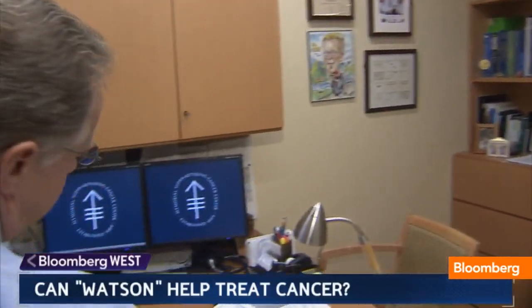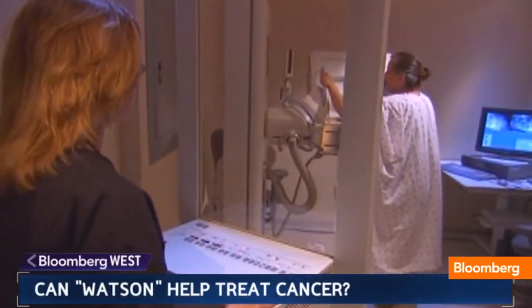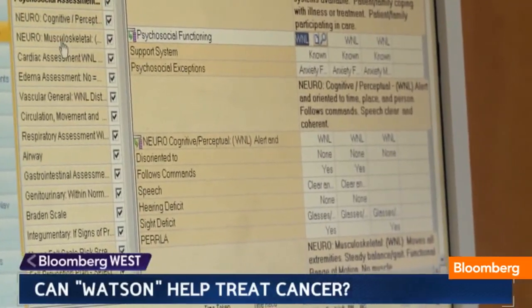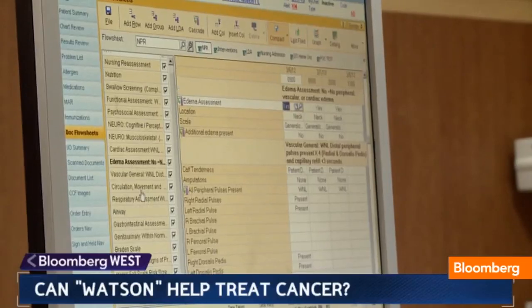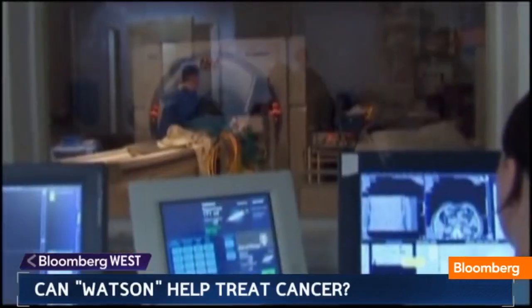Watson gets its wisdom from Dr. Andrew Seidman and a team at New York's Memorial Sloan Kettering Cancer Center — 1,500 lung cancer cases so far, and breast cancer cases as well. Lab results, physician's notes, and clinical research have been fed into the supercomputer, along with medical journals and textbooks.